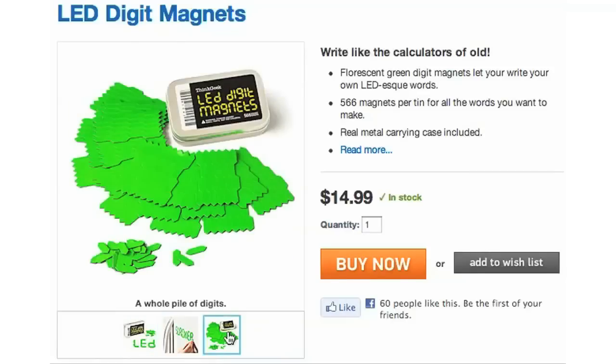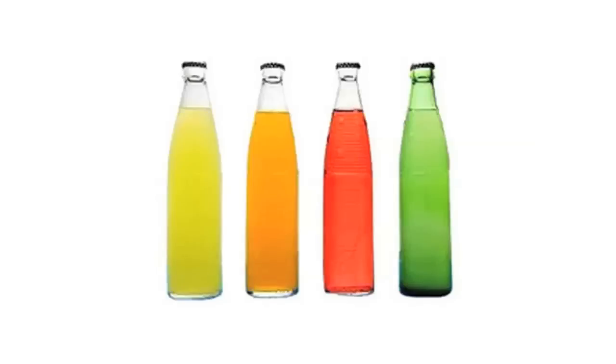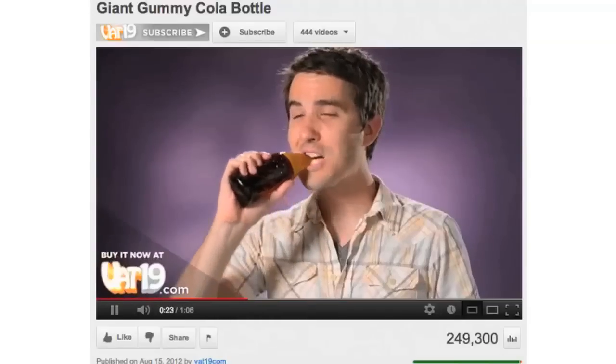ThinkGeek offers a pack of 566 digit magnets, which you can use to spell things out like an old calculator, but on your fridge, which might contain soda bottles. But why not replace them with Vat19's giant cola gummies?